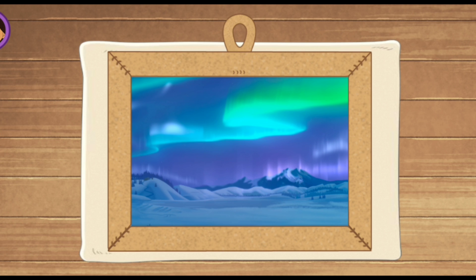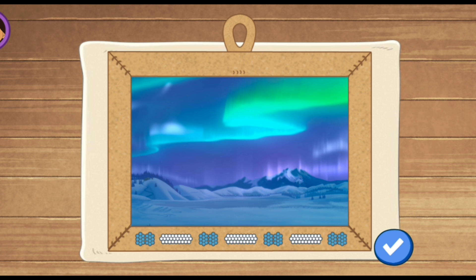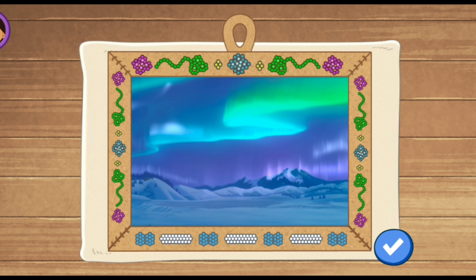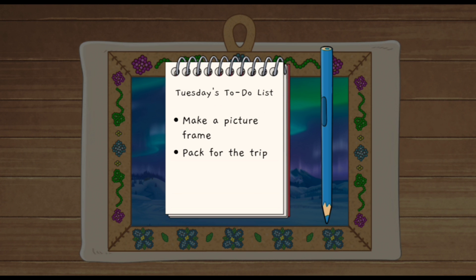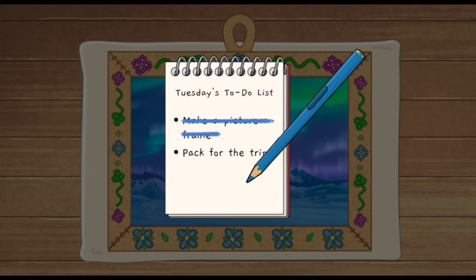Quincy! Good! Now let's decorate our moose skin frame. Tap each side of the frame to add a pattern — keep tapping to discover new patterns. When you're done, tap the check mark. Beadwork patterns like these are a part of my culture. Wow! I love this frame! It's perfect for my photo! We've finished making our picture frame for the competition! Tap to cross it off our to-do list.